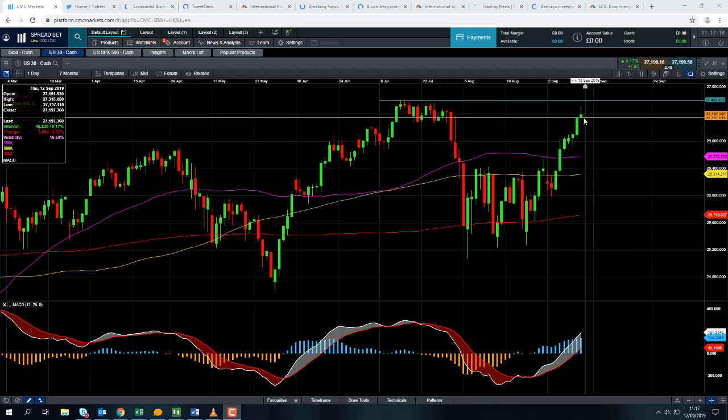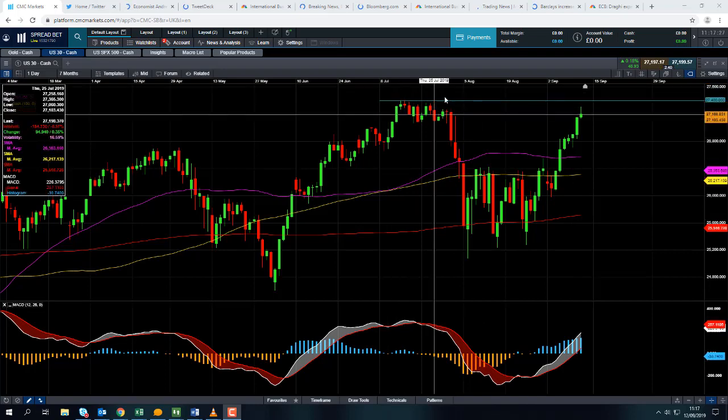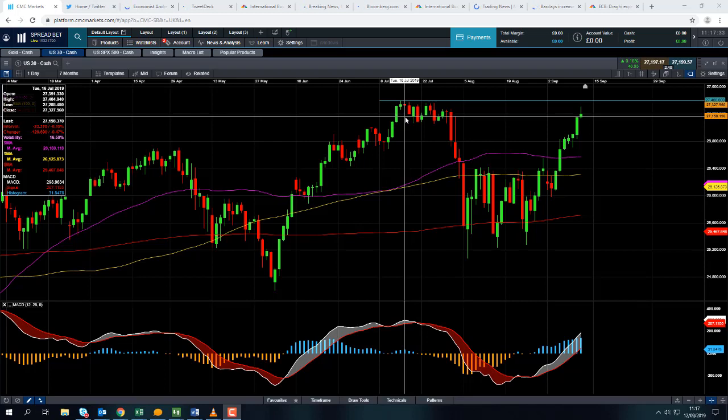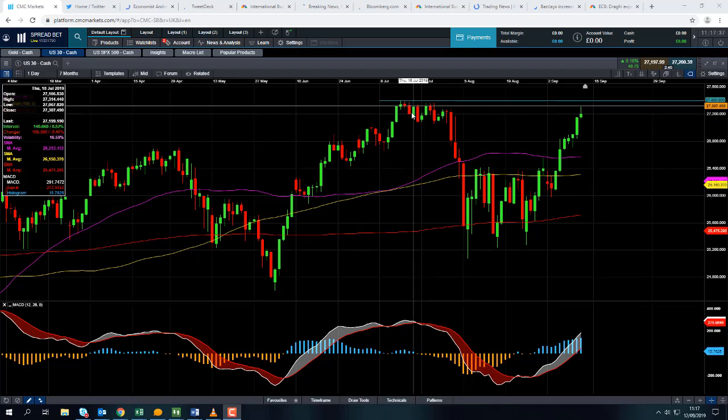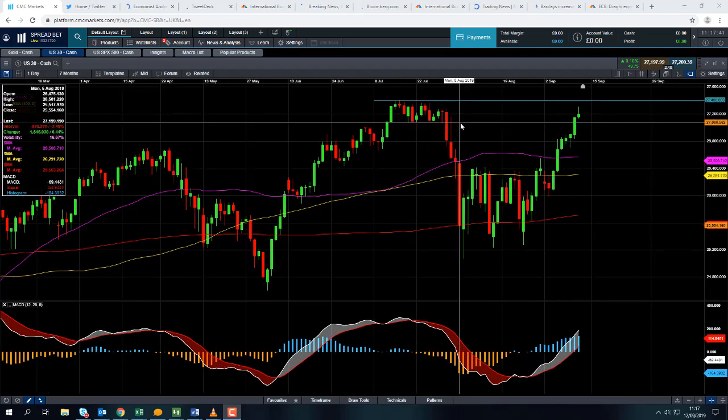If it does manage to press on higher from here, we're currently expecting the Dow Jones cash market to open around 27,200. If it continues to press higher, we could be looking at retesting the all-time high in around 27,400 thereabouts, and if you go beyond that we could then be looking up towards levels such as 27,500, 27,600, 27,700 — into new territory as it were.